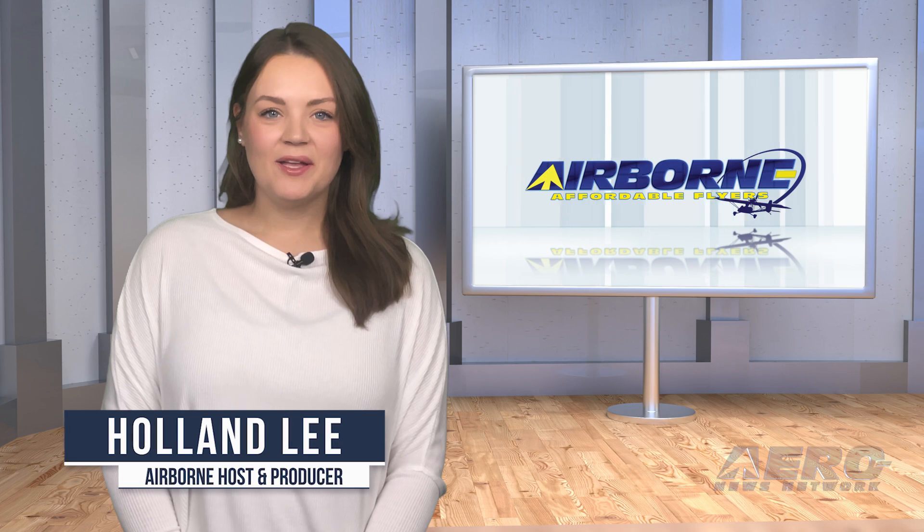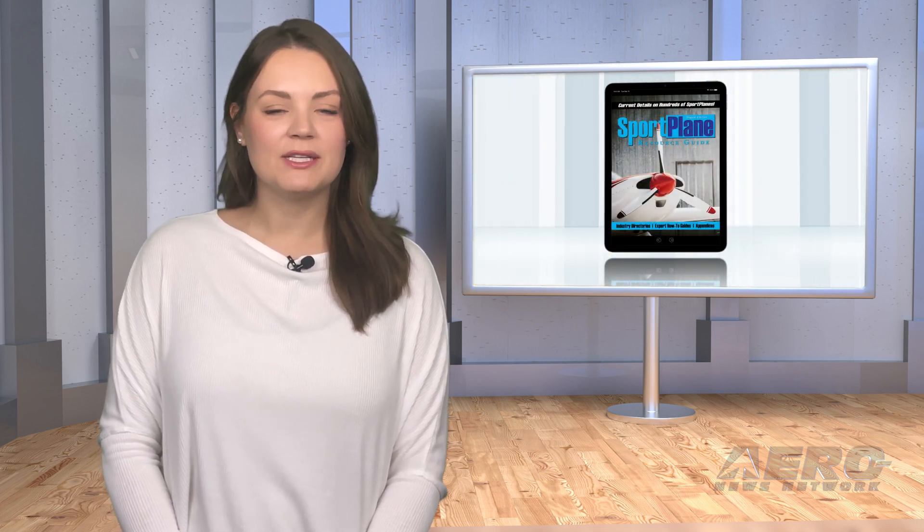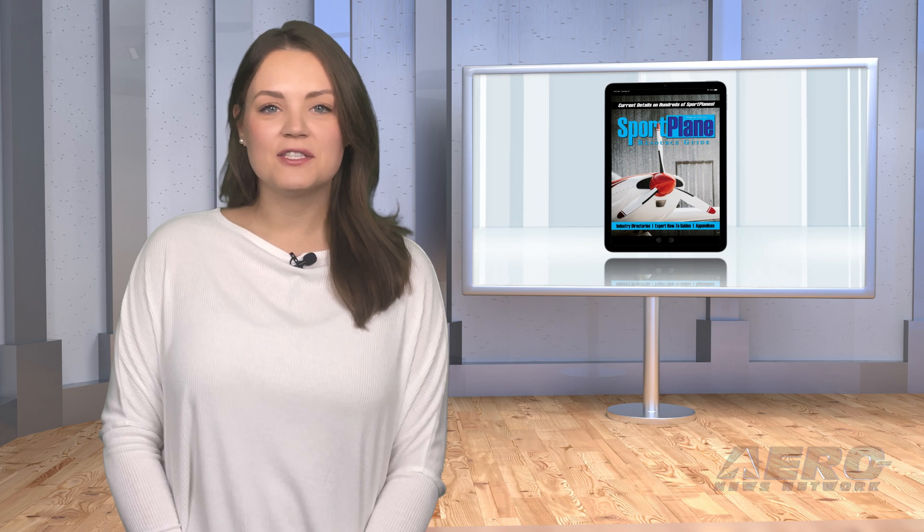I'm your host, Holland Lee. Welcome to Airborne Affordable Flyers, our programming designed to help you get and stay in aviation as affordably as possible. Overseen by the editorial staff of the award-winning Sport Plane Resource Guide, we know well the challenges faced by today's sport flyers, and we're here to help you enjoy flying to the utmost. Let's get into today's stories.